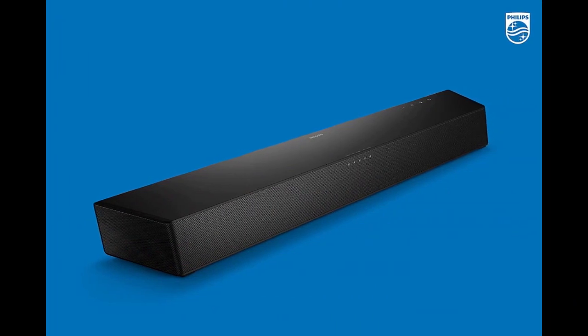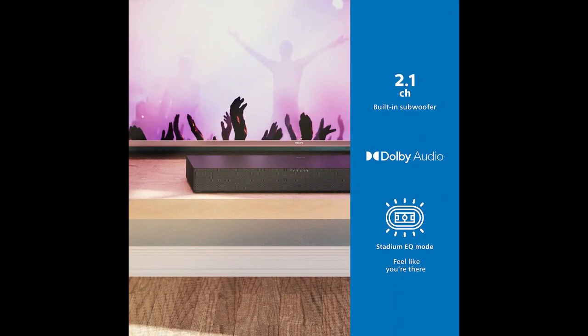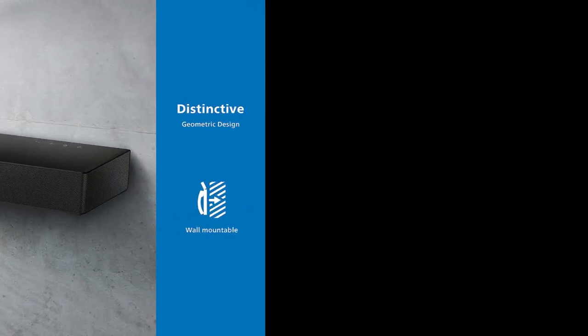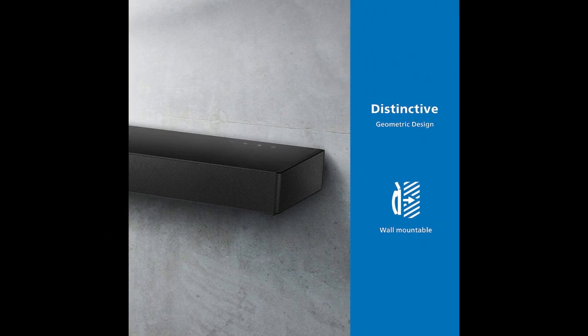This can be especially appealing for sports fans who want to feel like they're at the game, or for those who enjoy watching movies with a more cinematic audio experience. The soundbar also includes Bluetooth connectivity, allowing you to easily stream audio from your smartphone, tablet, or other compatible device. Additionally, it has HDMI ARC connectivity, which allows for easy setup with your TV and eliminates the need for additional cables.